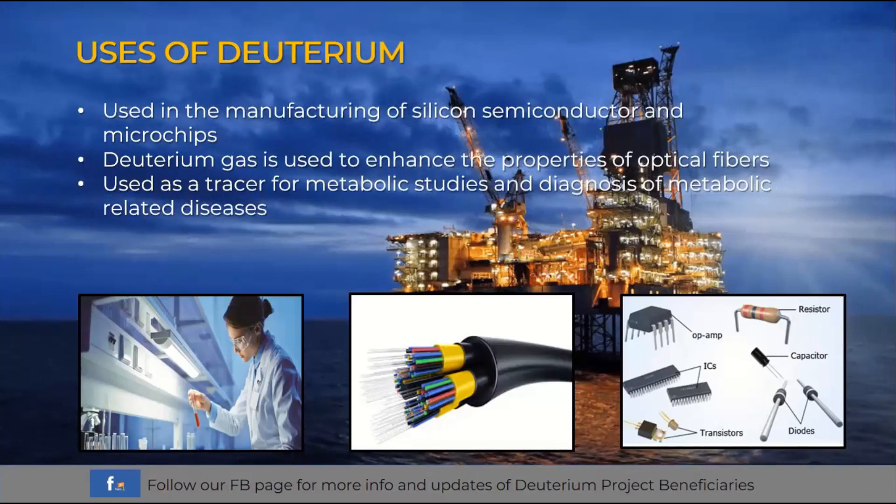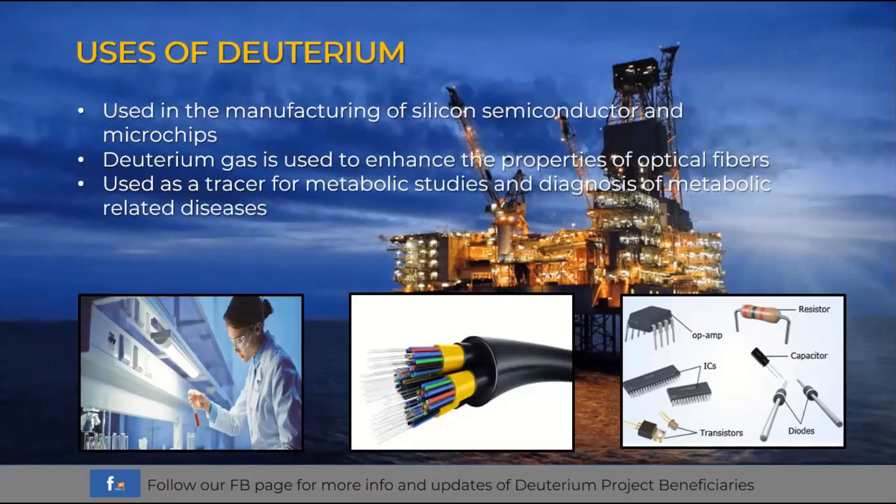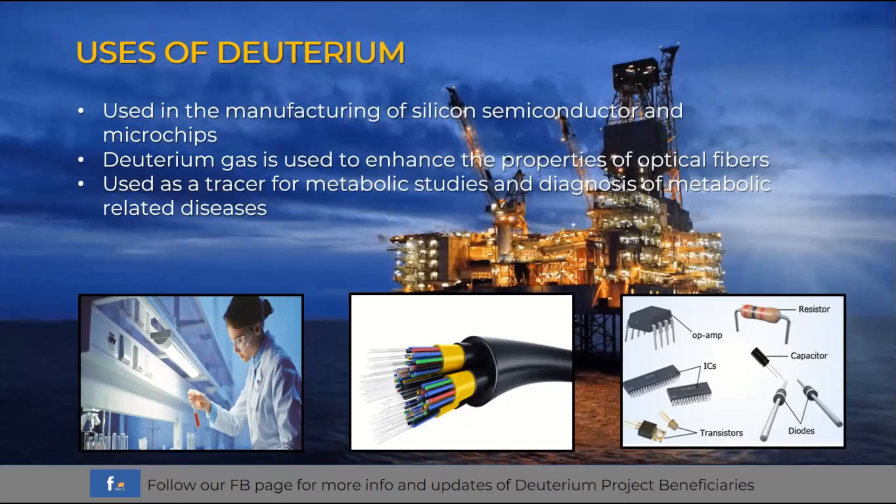As we are now in the age of technological advancement, deuterium is very useful and can be one of the additives in manufacturing different very large-scale integration or VLSI integrated circuits and many other applications. Deuterium gas is also used to enhance the properties of optical fiber sensors. Since internet is very useful today, internet service providers use mostly fiber optics as transmission lines to carry wide bandwidth signals and accommodate large traffic volumes and fast internet connections.